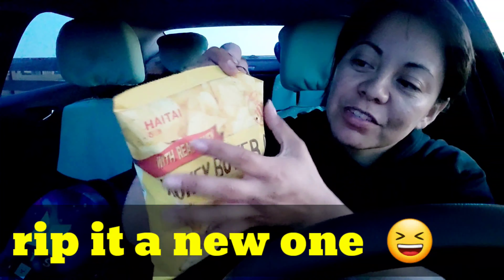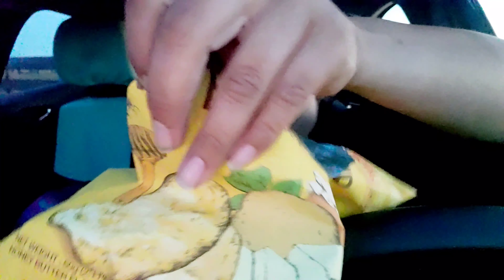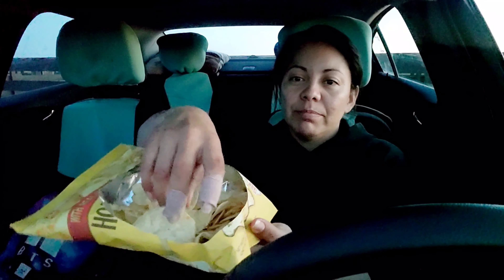Grab a section here and rip it like that — it's really easy to rip. Just tear out a big circle and you have easier access. Now you have a giant hole in the bag and you just grab like that. Giant potato chip flakes — giant potato chips, they're large and beautiful. And that's how it is.